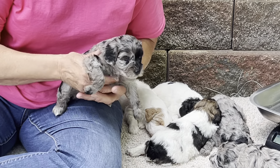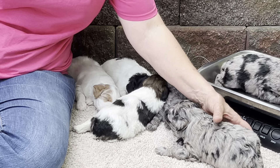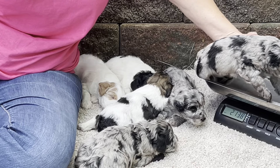Let's see what you weigh. She's two pounds 14 ounces, really close to the three pound mark.